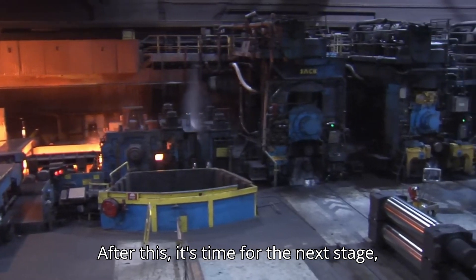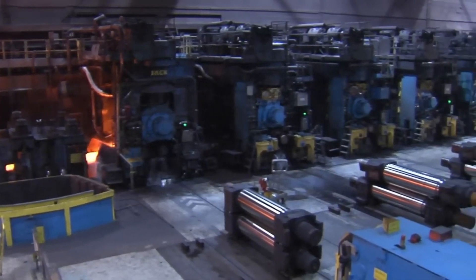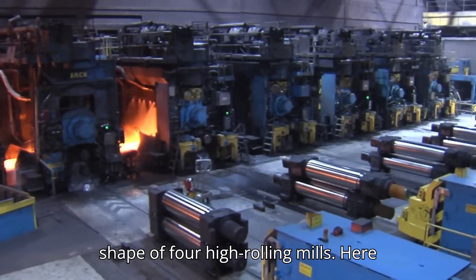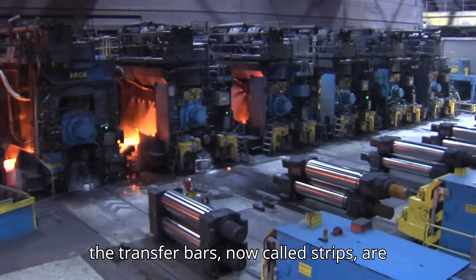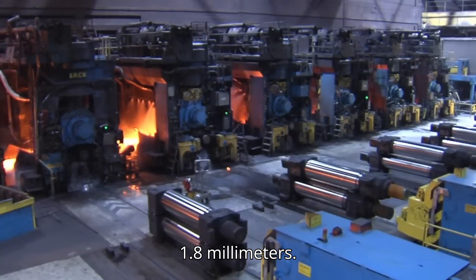After this, it's time for the next stage: the finishing mill. This mill consists of six stands in the shape of four high-rolling mills. Here the transfer bars, now called strips, are rolled into a thickness of between 1.6 and 1.8 millimeters.